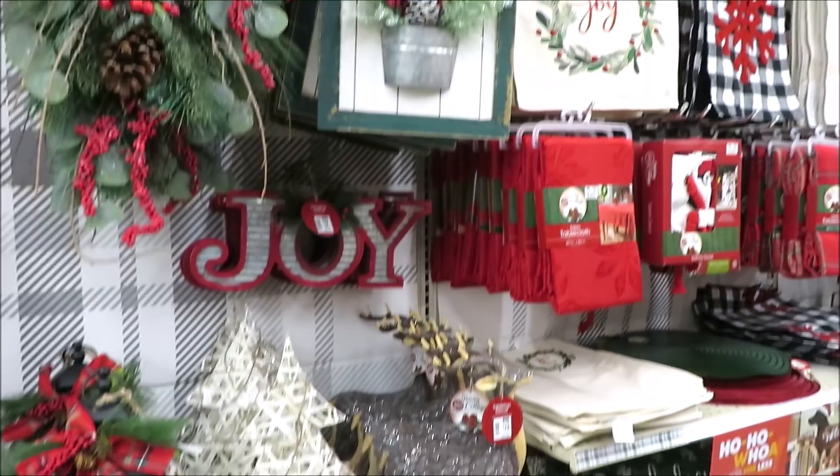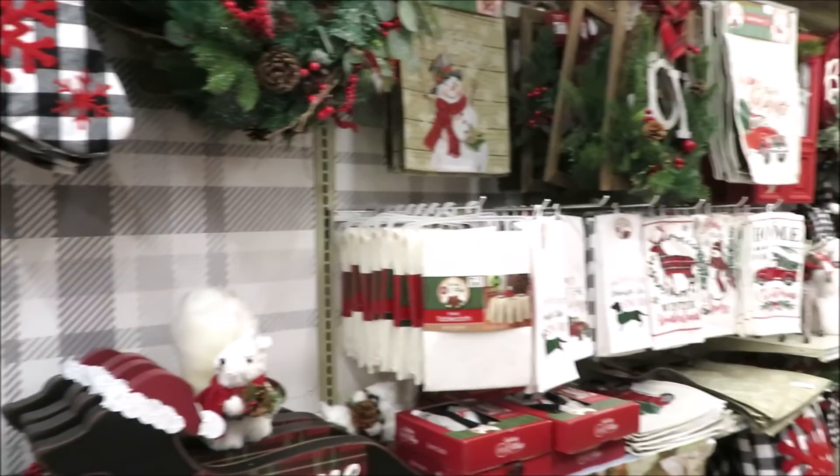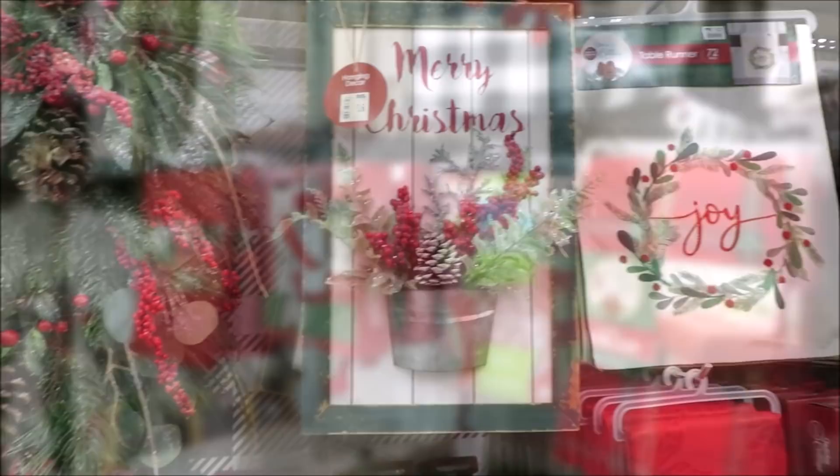We are back in Big Lots to look at more of the Christmas decor. They have a few more collections to look at, so we'll get started with the more farmhouse style — there's lots of buffalo check and red truck items — and then we'll move on to something a little more whimsical.